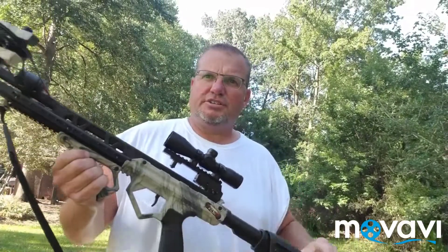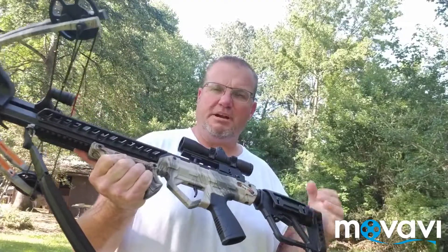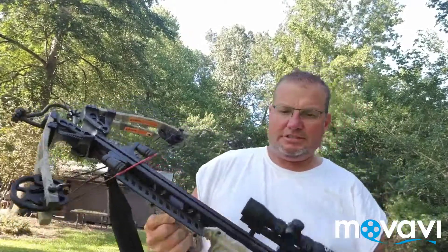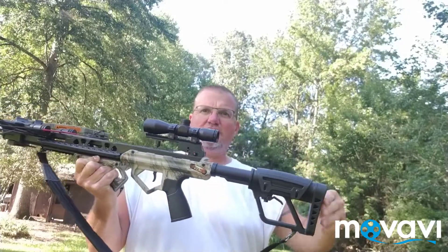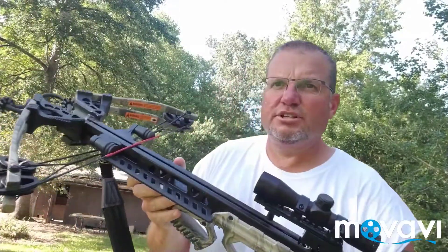I want to talk to y'all about this crossbow I just bought. I think I gave $220 for it - it's the Apocalypse crossbow. It's made by Carnage, which is off of Bear - Bear makes it, they changed the name to Carnage. It's the Apocalypse model. It's got really short limbs, comes with a scope. Look at this crossbow - it is sweet. The stock expands and you've got your hand rest here. Really nice bow.